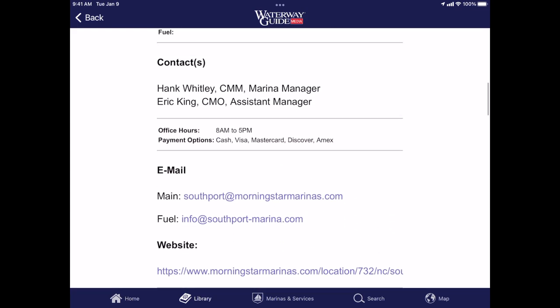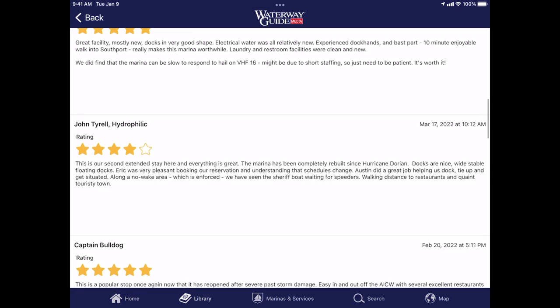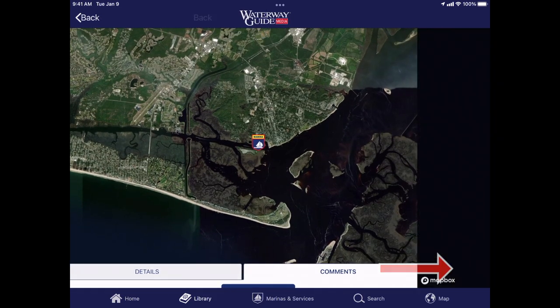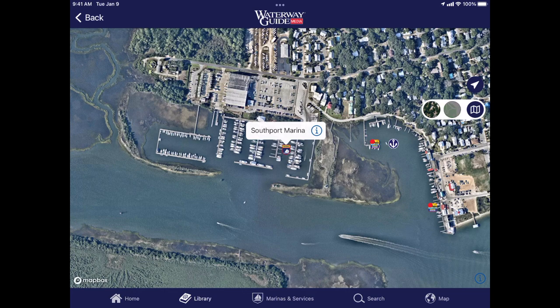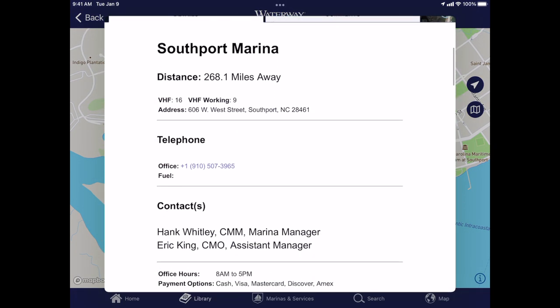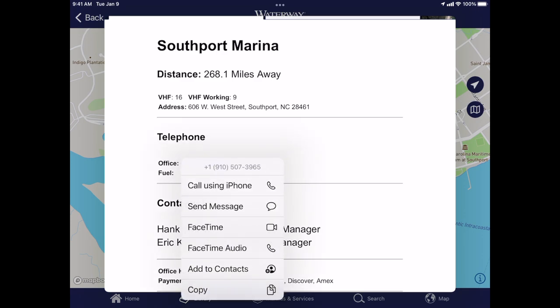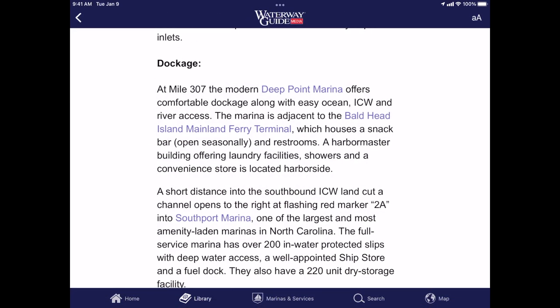If I am interested in seeing any comments and reviews, I simply touch the comments button, and there are reviews from various folks who have stopped in and given it star ratings as well as their comments. If I want to look at Southport Marina on the map, I simply touch the binoculars, and it opens inside the map. I can then zoom in on it. I can also open the map button and look at it in street view or satellite view. I can also touch the eye and get the same information. If I'm on my mobile device — a telephone or an iPad with telephone enabled — I can simply touch the button and call the marina from here. Then go to the back button, and I'm back into the content.